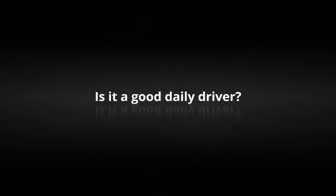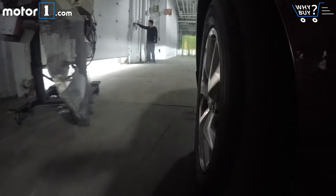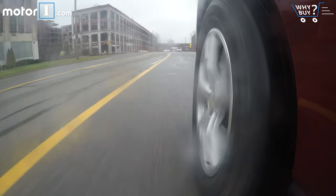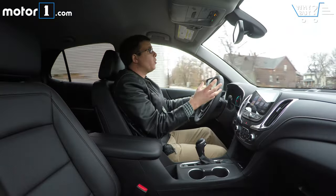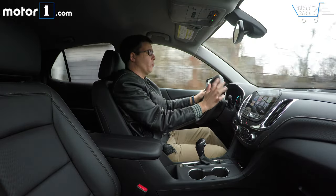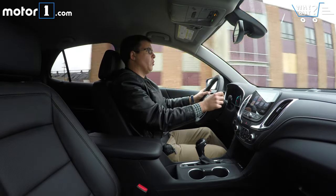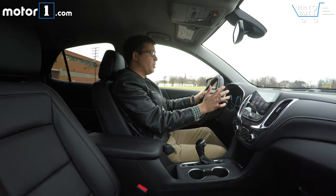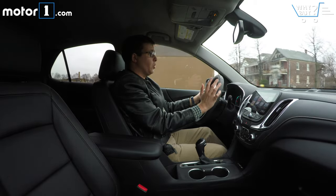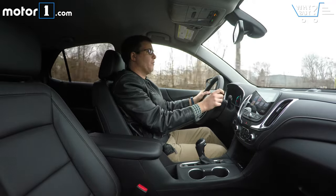Is it a good daily driver? One thing I noticed straight away was that this is a lot quieter than the old Equinox. I don't hear as much wind and road noise, and the suspension is a lot more comfortable over rough roads like the ones we're on now. We're driving the base engine — it's a 1.5-liter turbo, and it's a lot smoother, not as thrashy as the old 2.4-liter base engine. It comes with stop-start standard, which helps save fuel and is pretty unobtrusive for the most part. One benefit to the fact that this Equinox is a lot smaller than before is it's much more agile and maneuverable. The turning radius is smaller, and it's just easier to park and cut through traffic in urban situations.